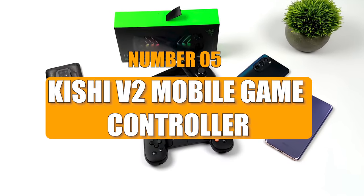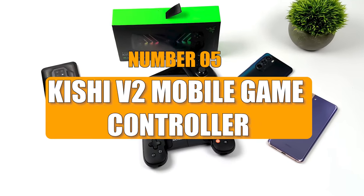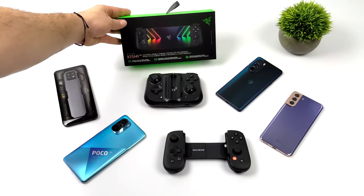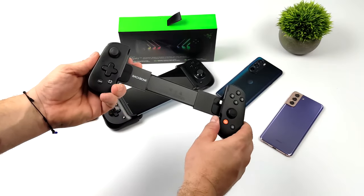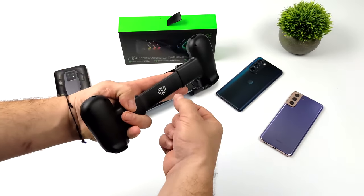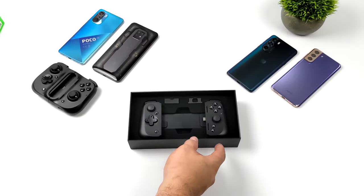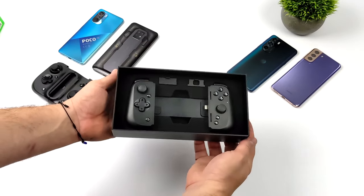Number 5: Kishi V2 Mobile Game Controller. The Kishi V2 is now available for all Android phones with a USB connection, including Samsung Galaxy, Google Pixel, and Razer phones. The company aims to make a version compatible with iPhones, expected to launch around the release of the iPhone 14.